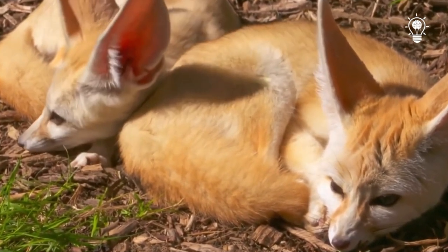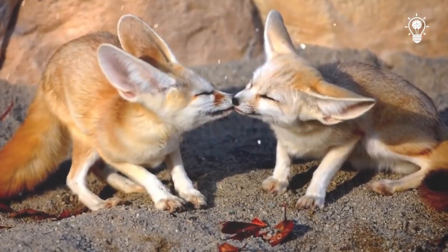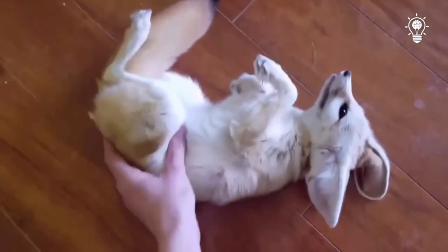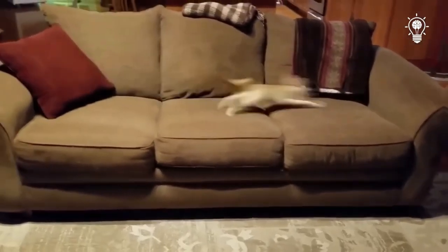The small size, camouflage coloring, and amazing dexterity of the animal make it a rather difficult prey for other animals, so in nature it has practically no enemies. Recently, exotic animals have been increasingly introduced as pets, and the fennec fox is no exception.